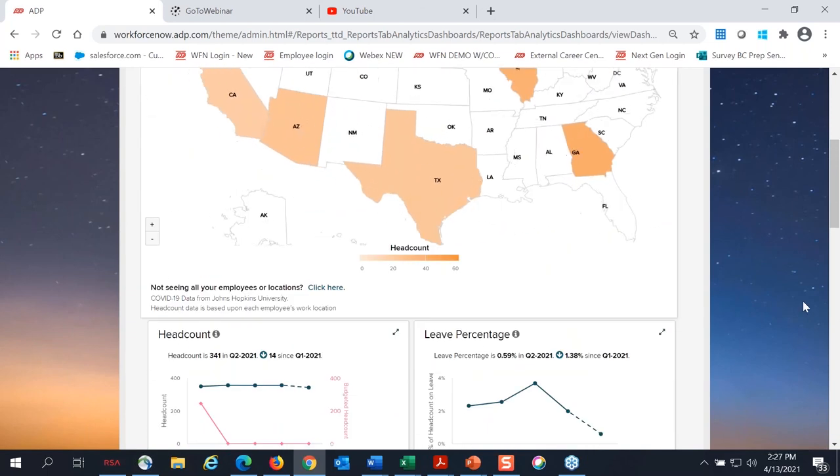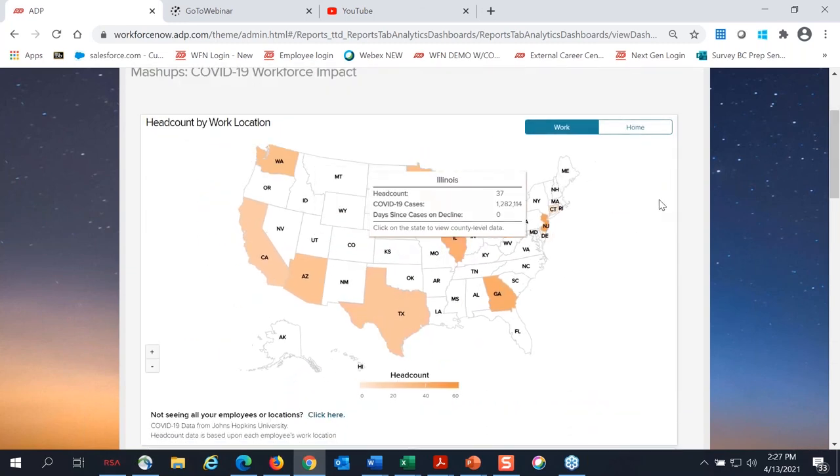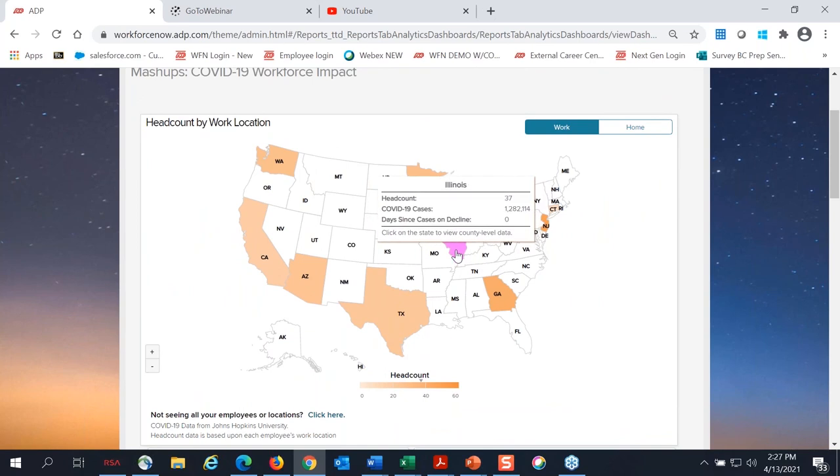Above that in data mashup, ADP also developed the COVID-19 Workforce Impact dashboard, which displays a map highlighting your specific work locations and the coronavirus cases by state. We provide a workforce impact template that allows you to upload your data to help answer questions like: do I have employees or locations in virus hotspots, or can my employees work from home? It provides a nice interactive chart and map of your work locations, showing headcount, COVID-19 cases, and days since cases are on decline.